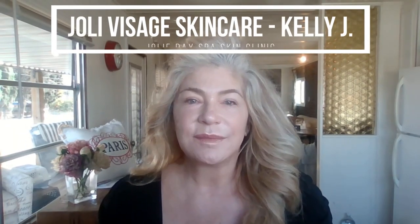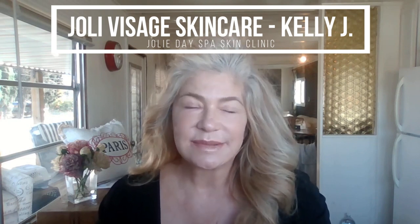If you've got ice, if you've got a pacifier, let me show you how to release myofascia in the skin, how to lift and tighten the face. It's a virtually free treatment and it's really beneficial for your skin. Hi everyone, it's Kelly Jay from Joly Visage Skincare and Joly Despon Skin Clinic.